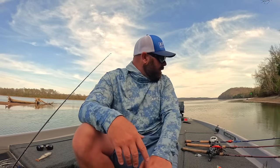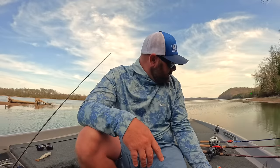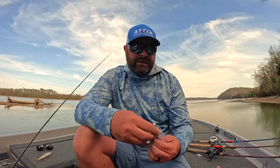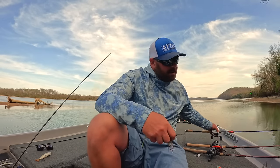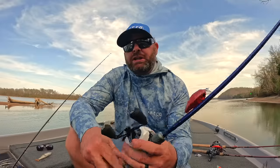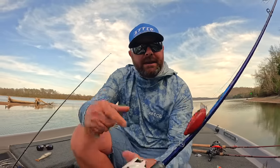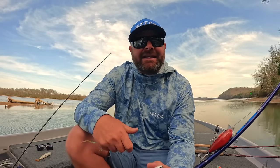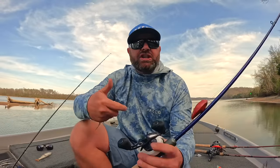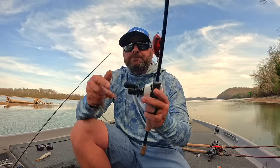So the glide bait, the jerk bait, and the A-Rig are my go-tos. Now I can't do a spring fishing video without talking about a square bill and a chatterbait — I'm adding these together and I'll explain why. Matt and I were just fishing the other day — he's throwing a chatterbait, I'm throwing a square bill. He gets a couple bites but they're short strikes, they don't eat it all the way. I come behind him with the square bill, and I can pause that bait right in their face — just like the glide bait, adding that cadence change, that directional change — and they have to eat it. I like to have that one-two punch.